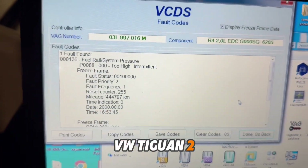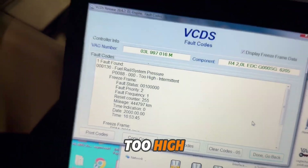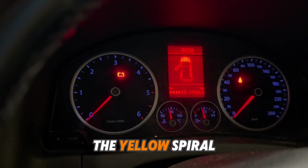Volkswagen Tiguan, 2 liter diesel. The default fault code is full rail pressure too high, and you get the yellow spiral warning light.